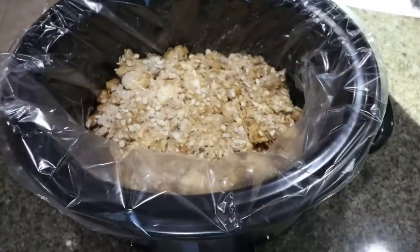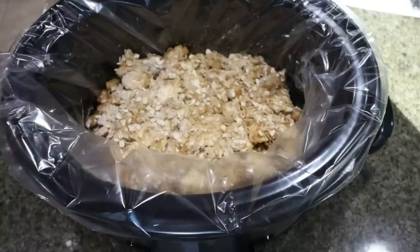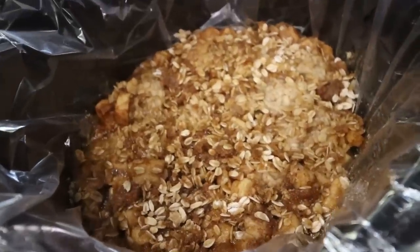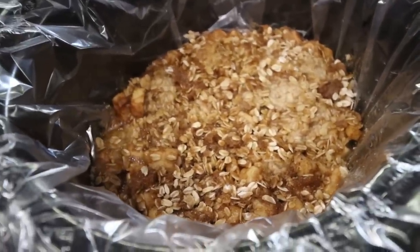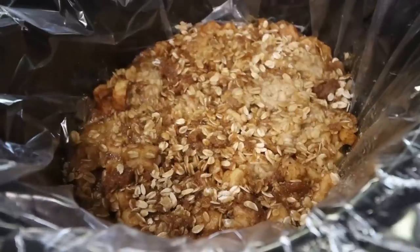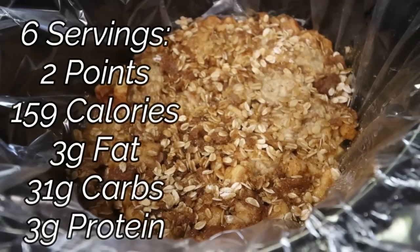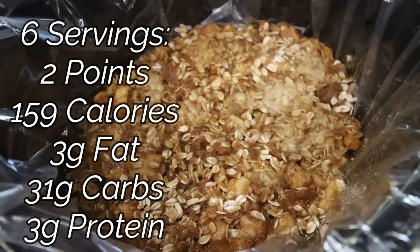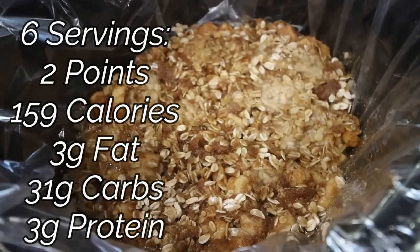This looks so good. You can put this on low for four hours or high for two hours — I'm going to go ahead and put mine on high for two hours. And here's the slow cooker apple crumble. My house smells so fall with the apple crumble, the coffee cake, and the meatballs — everything smells incredible. This was so easy: literally throw it in the crock pot, set it and forget it. I'll put serving size, points, calories, and macros on the screen. We're going to pair this with some whipped topping or some vanilla Halo Top — it's going to be the best dessert this week.